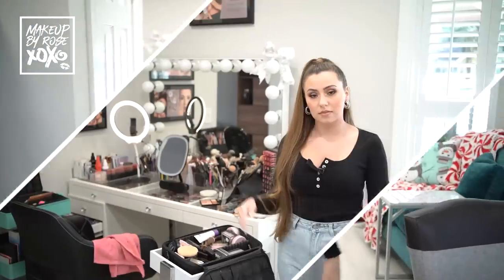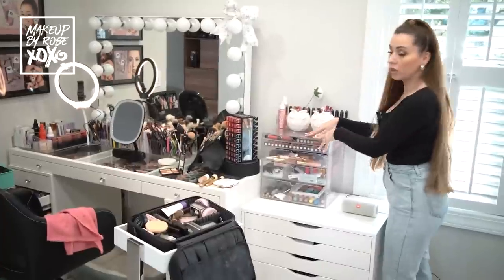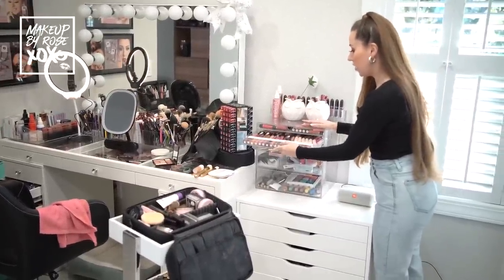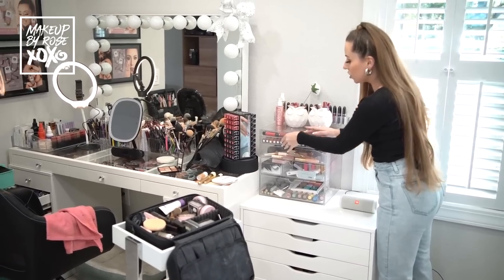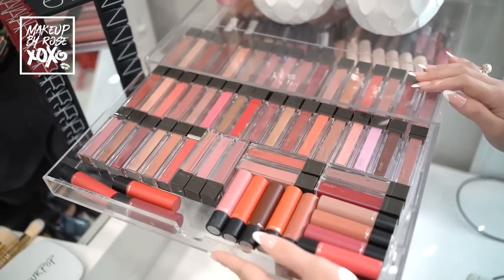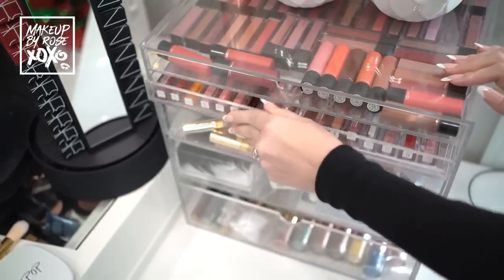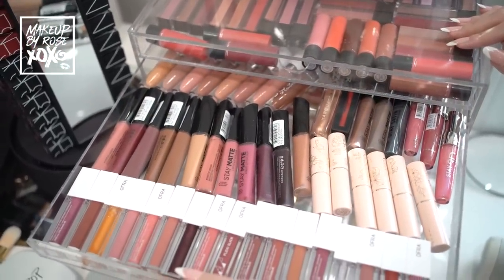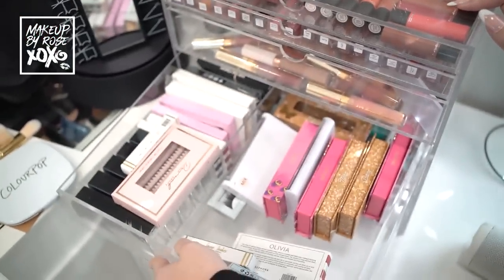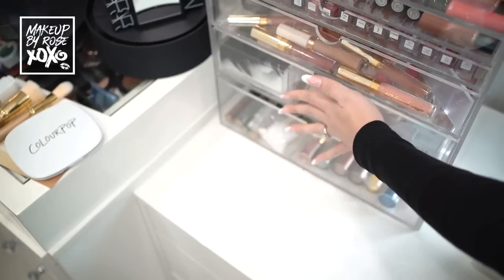Now we're walking into my beauty room. Over here is my Cosmo Cube acrylic makeup holder. I love this thing - I kind of just keep things in here, lipsticks that I might just want to come and grab. This one is more for decoration but I keep things I know I'm gonna want to come back to. I have some Laura Mercier lipsticks, some ColourPop, some Anastasia glosses, some Mac eye shadows. I'm still not sure about those - they're kind of in timeout right now. And then I have some lashes.